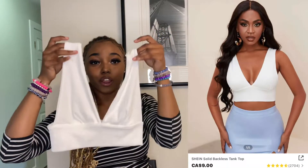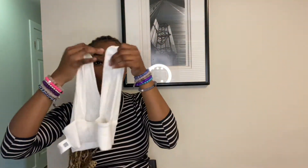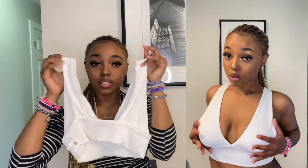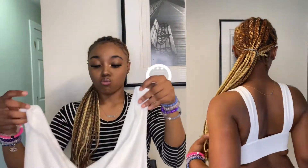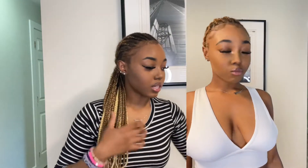The next item is the Shein Solid Backless Tank Top. This is the top right here and this is the back. As you guys see in the try-on aspect, it is a little bit revealing — so y'all just keep that in mind — but otherwise it's really cute, really solid, and really simple.